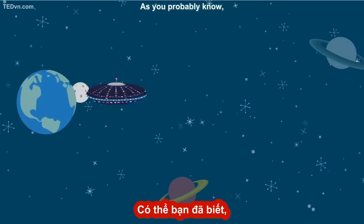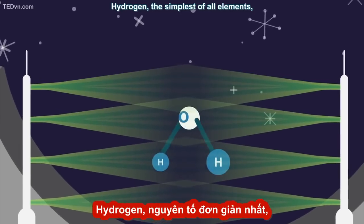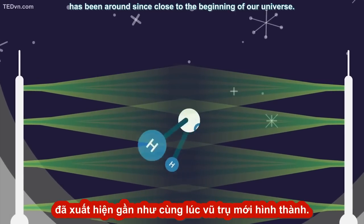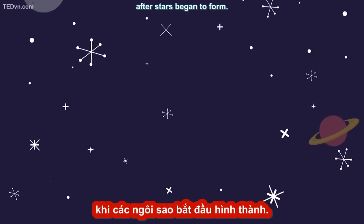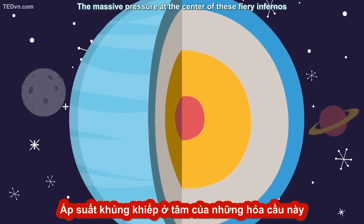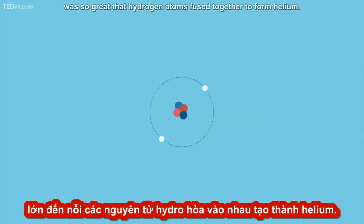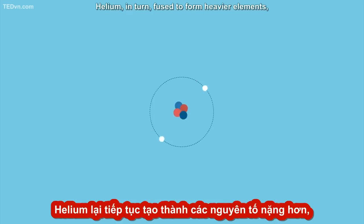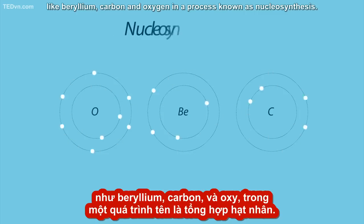As you probably know, a water molecule consists of two basic parts. Hydrogen, the simplest of all elements, has been around since close to the beginning of our universe. Oxygen entered the scene several hundred million years later, after stars began to form. The massive pressure at the center of these fiery infernos was so great that hydrogen atoms fused together to form helium. Helium, in turn, fused to form heavier elements, like beryllium, carbon, and oxygen, in a process known as nucleosynthesis.